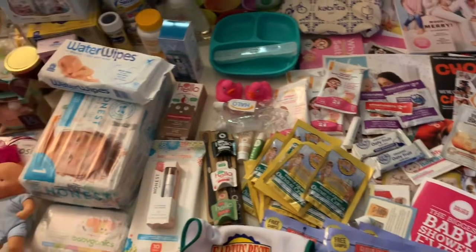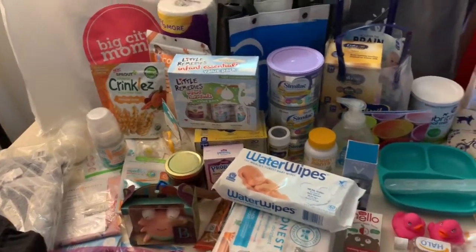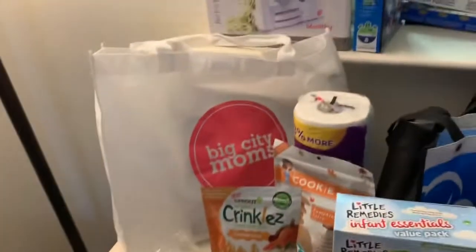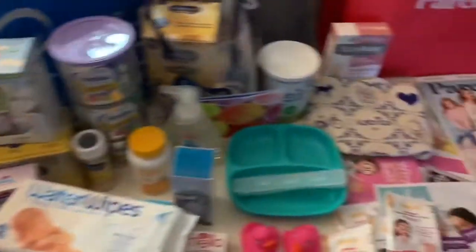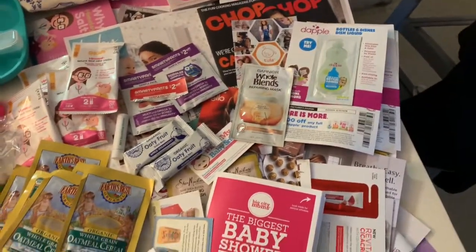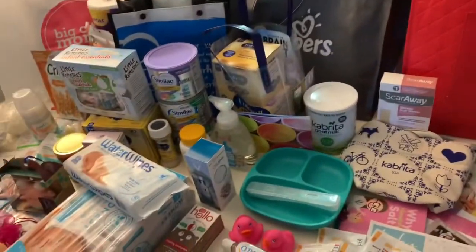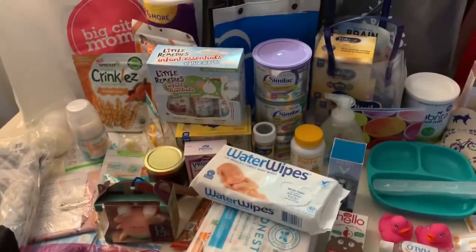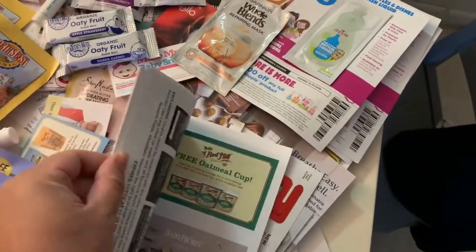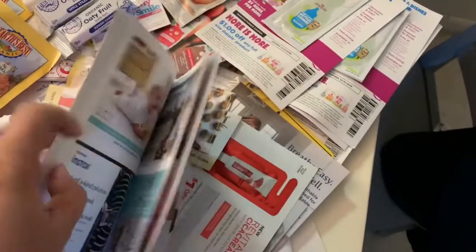Hey guys, I just want to show you real quick all the stuff that I got at the Big City Moms Biggest Baby Shower in New York City. Some stuff was in this white gift bag that I got at the end. They have different tables set up where you can grab samples, little flyers, and coupons. It was pretty cool — kind of overwhelming because there was so much stuff. They had raffles and seminars on the second floor. When you walk in you check in, they gave you your tickets and one of these guides that tells you what vendors they have, where to find them, and what section they're in.